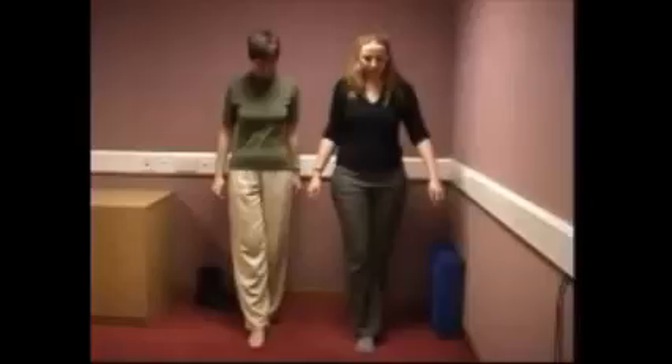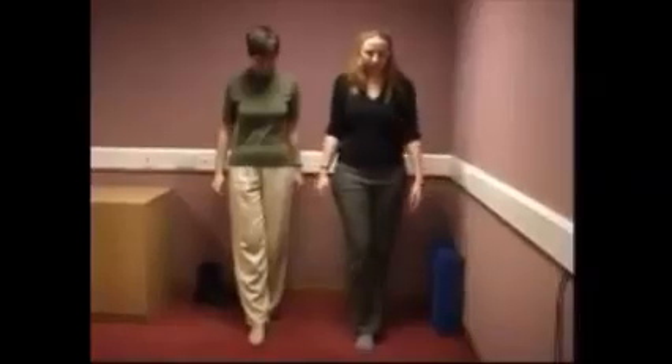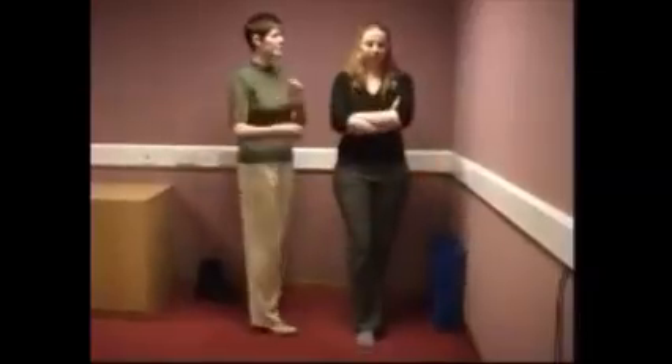Sharpened Romberg. This is the same as the Romberg but the patient stands heel to toe.